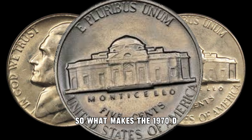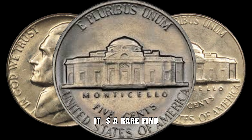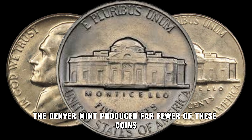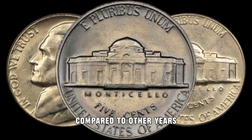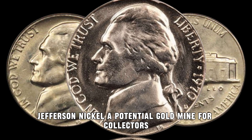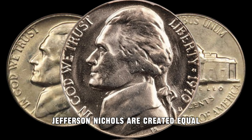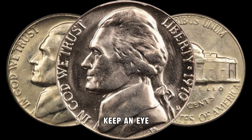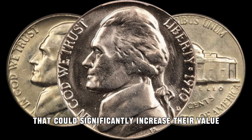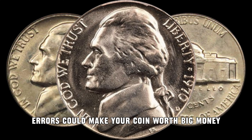So, what makes the 1970 D Jefferson Nickel so special? Well, for starters, it's a rare find. While millions of nickels were minted that year, the Denver Mint produced far fewer of these coins compared to other years. This scarcity is what makes the 1970 D Jefferson Nickel a potential goldmine for collectors. Not all 1970 D Jefferson Nickels are created equal — keep an eye out for specific variations and key features. Mint marks, die varieties, and even subtle errors could make your coin worth big money.